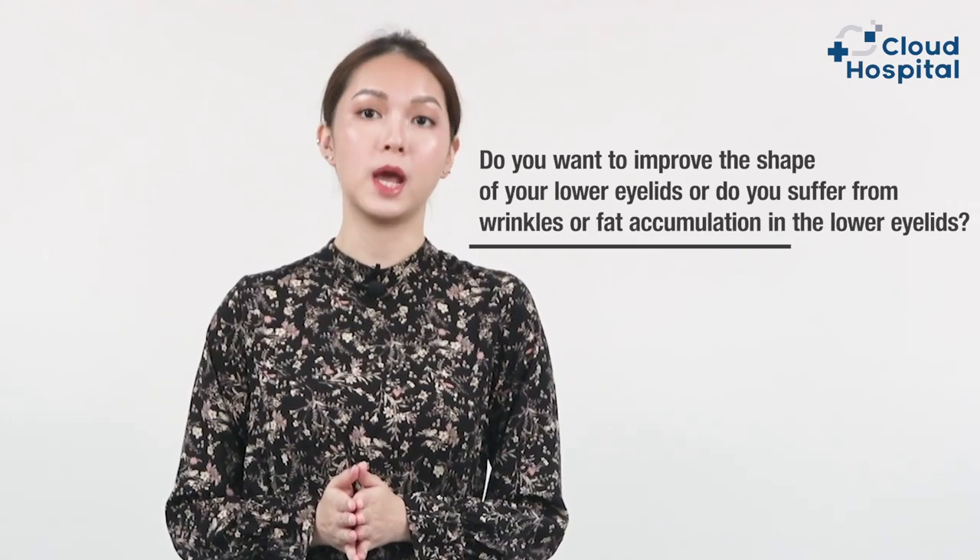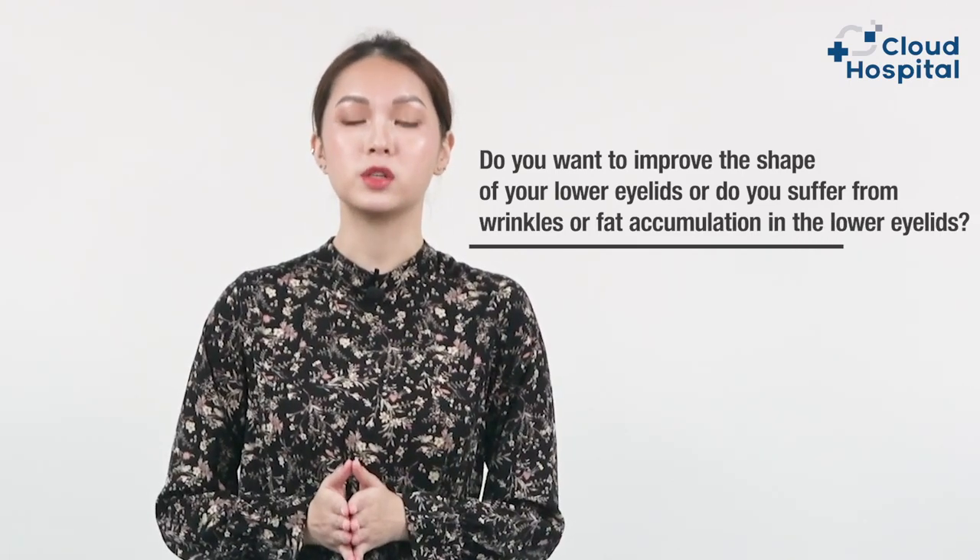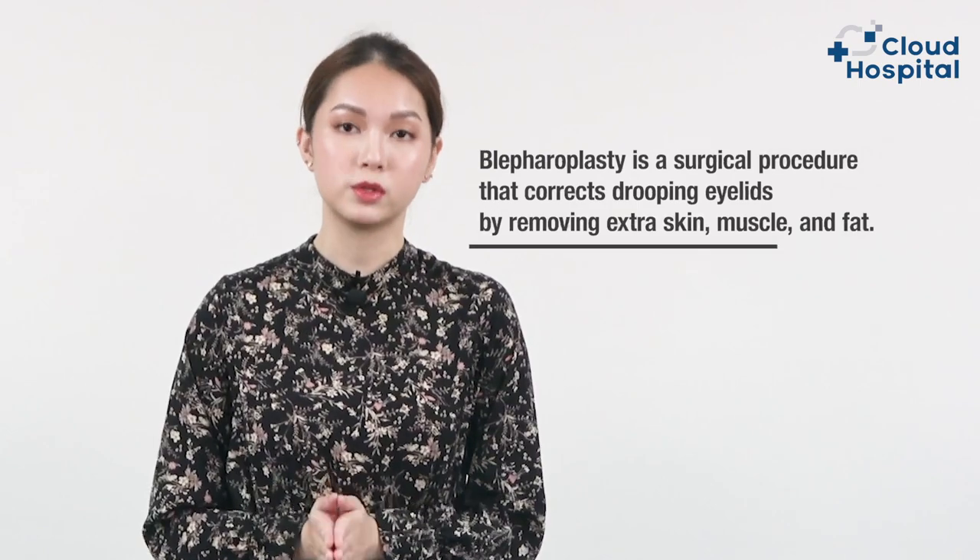Today we are going to talk about lower eyelid blepharoplasty. Do you want to improve the shape of your lower eyelid, or do you suffer from wrinkles or fat accumulation in the lower eyelids? As we become older, our eyelids stretch and the muscles that support them weaken. As a result, extra fat may accumulate above and under your eyelids, resulting in droopy brows, droopy upper lids, and bags under your eyes.